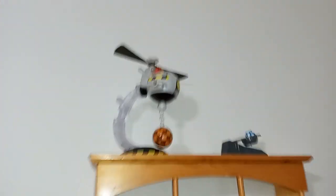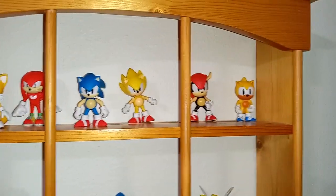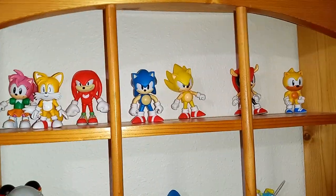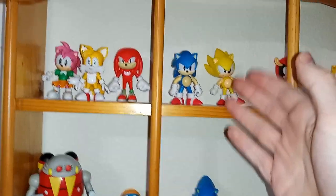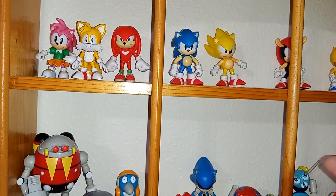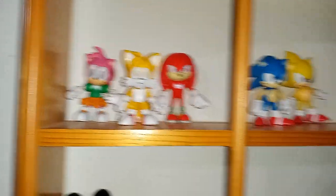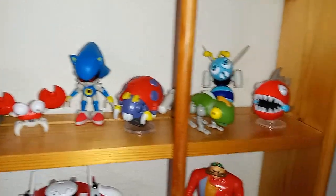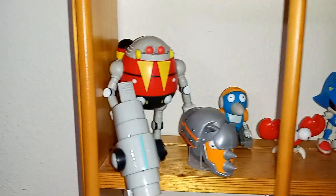Then we come over to my Classic display. Here I got the Eggmobile with a Classic 2.5-inch Robotnik in it, and here's a catapult thing with a little Classic Sonic in it. And here we have 2.5-inch Classic characters — have pretty much all the main characters. The only thing I'm missing is a more standard-looking Classic Sonic — I'm planning on getting that Animal Capsule set. We've got Angry Classic Sonic, Classic Tails, Knuckles, Amy, Classic Super Sonic, Mighty and Ray, Classic Metal Sonic, the Motobug, Newtron, Buzzbomber, Chopper, Crabmeat, Burrobot, Rhinobot, and the Eggrobo.